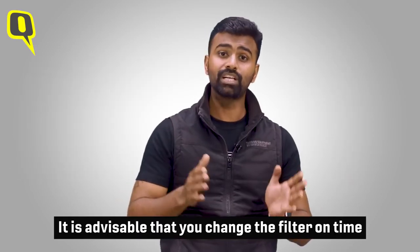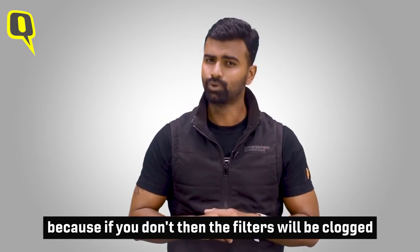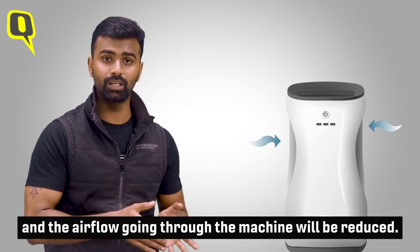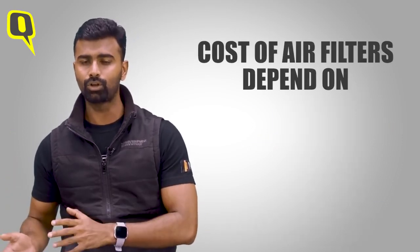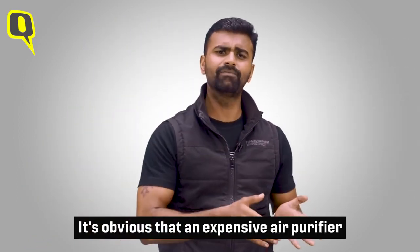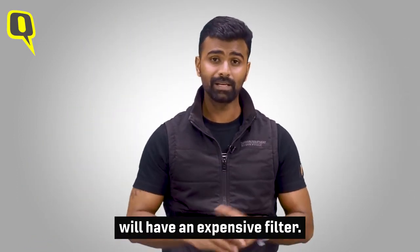It's advisable that you change the filter on time, because if you don't, the filter will become clogged and the airflow going through the machine will be reduced. The cost of air filters also depends on the quality and brand of the product — it's obvious that a more expensive air purifier will have a more expensive filter.